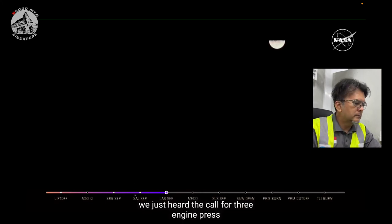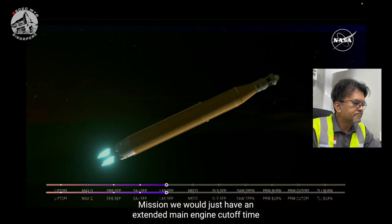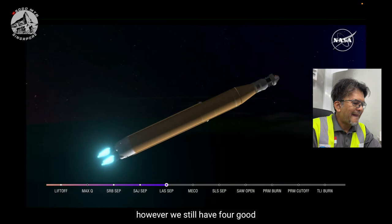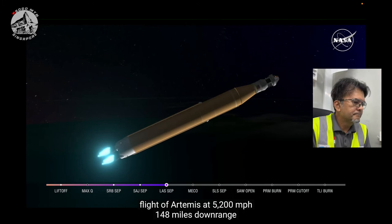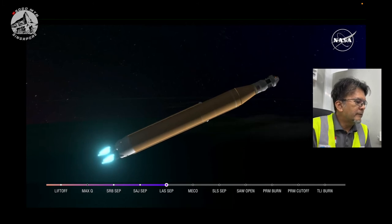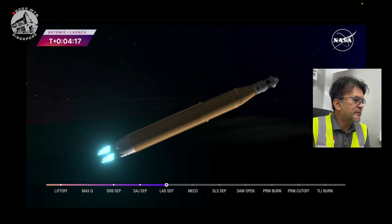We just heard the call for three engine press, meaning if SLS were to lose an engine at this point in the mission, we could still achieve a nominal mission — we would just have an extended main engine cutoff time. However, we still have four good engines all at maximum thrust right now, powering the first flight of Artemis at 5,200 miles per hour, 148 miles downrange. Traveling at 5,200 miles per hour — some crazy speed.